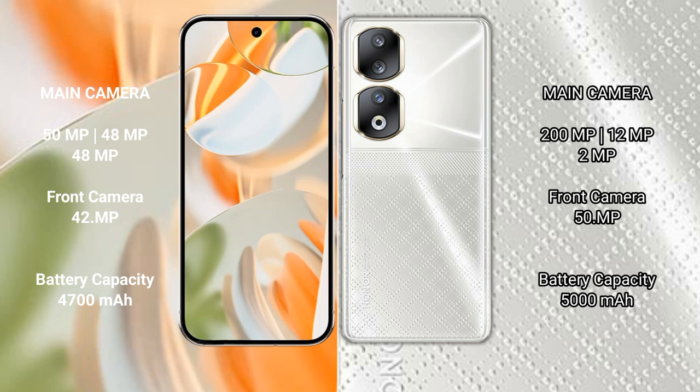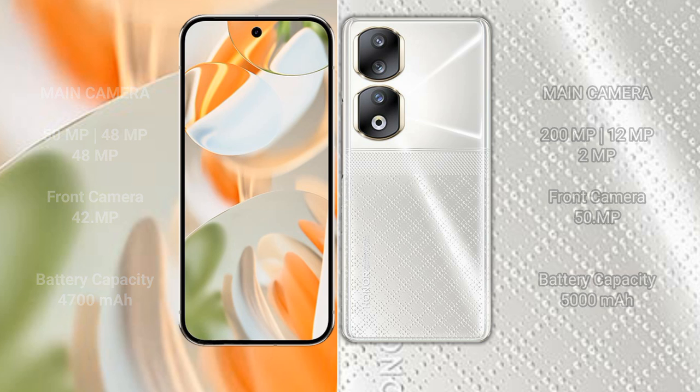The Google Pixel 9 Pro has a 42-megapixel front camera, a 4700 mAh battery, and supports 27-watt fast charging. The Honor 90 has a 50-megapixel front camera, a 5000 mAh battery, and supports 66-watt fast charging.